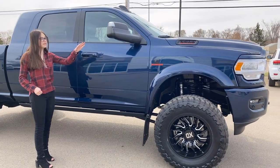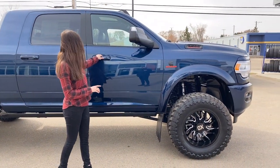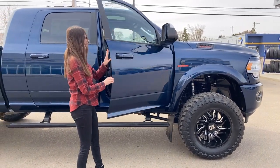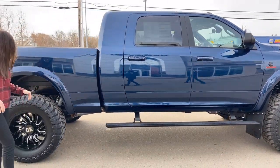This one does have your blind spot monitoring and your cross-path detection. Color match door handles with keyless entry. This one does have your deployable steps as well. You're going to have your kickback bulletproof mud flaps on this one.